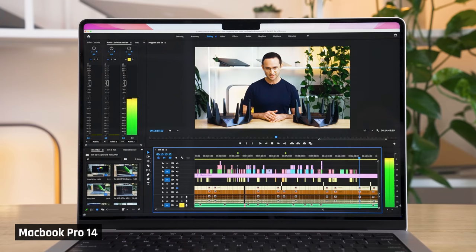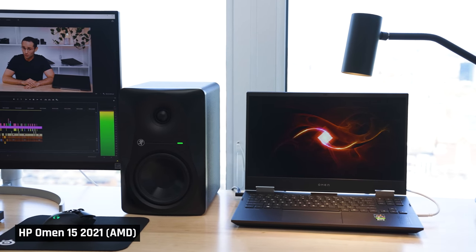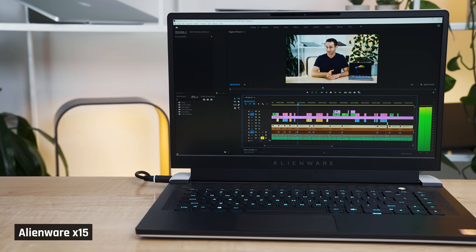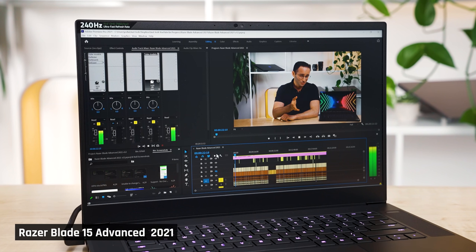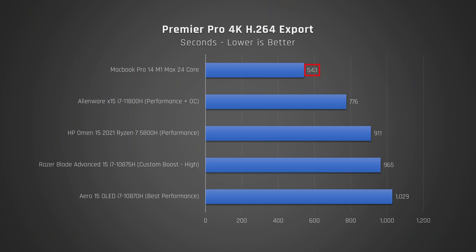I know many of you are bored of hearing YouTubers talk about video editing performance, but as someone who used to be a performance-focused software developer for many years, video creation really is one of the most intensive tasks you can run on a laptop. To edit and render the kind of videos you're watching right now, I use a very powerful laptop — my HP Omen with AMD's Ryzen 5800H CPU and an NVIDIA RTX 3070. Well, I thought it was very powerful until I got this one. I've used a number of high-performance Intel and AMD laptops — the Alienware X15 with Intel's 11th Gen CPU, the Razer Blade with RTX 3080 — all substantially larger and heavier than this one. But this little MacBook Pro 14 makes a mockery of them.